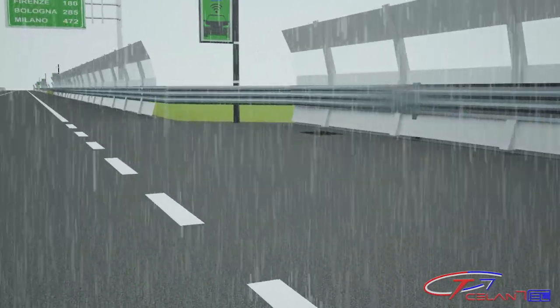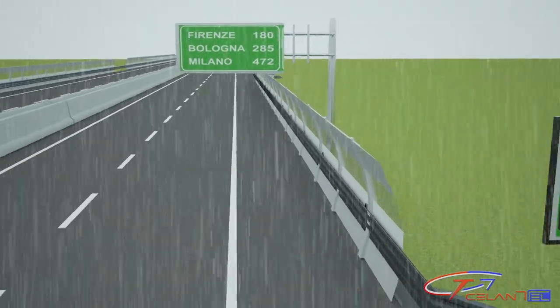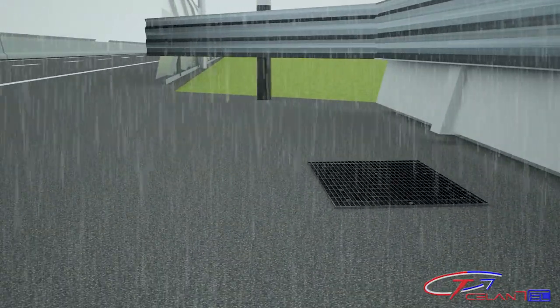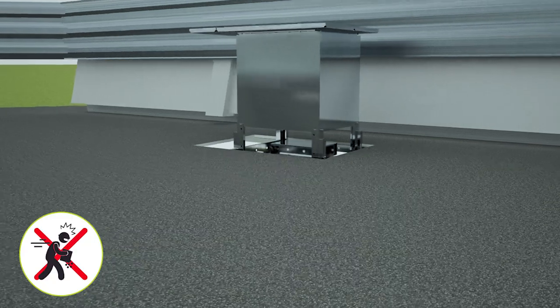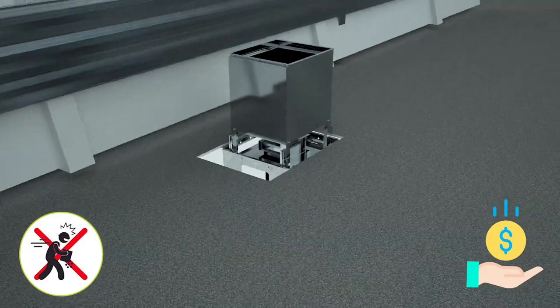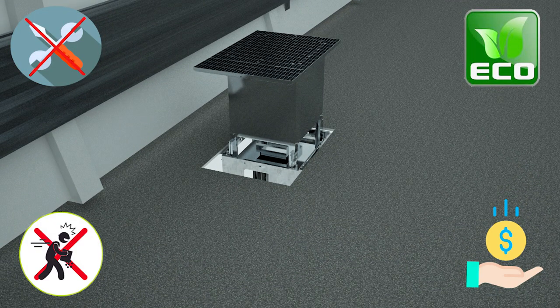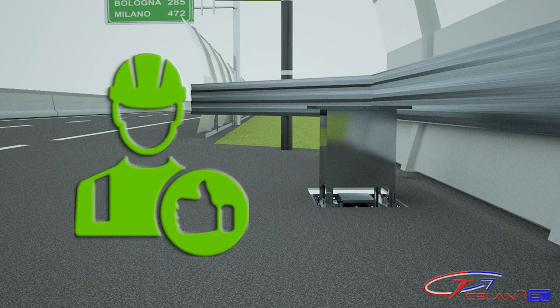PUC ensures tight waterproofing — the complete seal to environmental conditions like rain and flooding. It ensures protection to any potential crash and acts of vandalism, no energy consumption reducing costs, respect to the environment, and zero maintenance. The simple extraction of the equipped cabinet allows easy maintenance in the raised configuration.